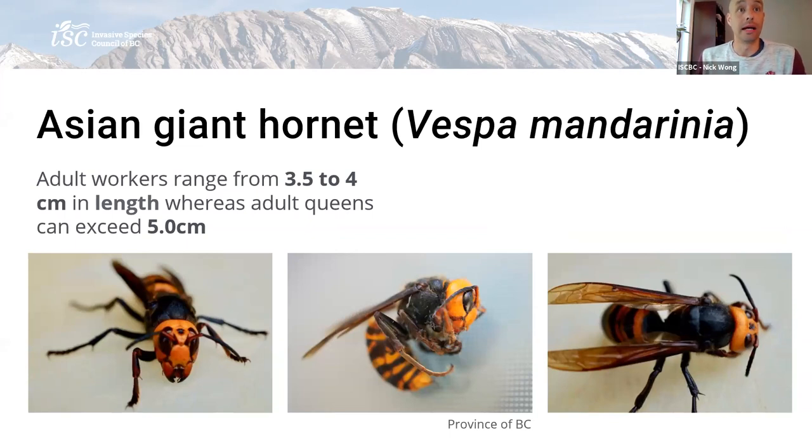Now we move on to the largest hornet species in the world, which arrived on our doorstep last year. Although the enormous size is pretty much a dead giveaway, we do have some relatively large lookalikes in BC. But with a little bit of Googling, I think it's straightforward to tell the differences. In a perfect world, these are the kind of pictures the experts would love to see — photos along the different body axes of the organism: from the front, along the side, that type of thing.